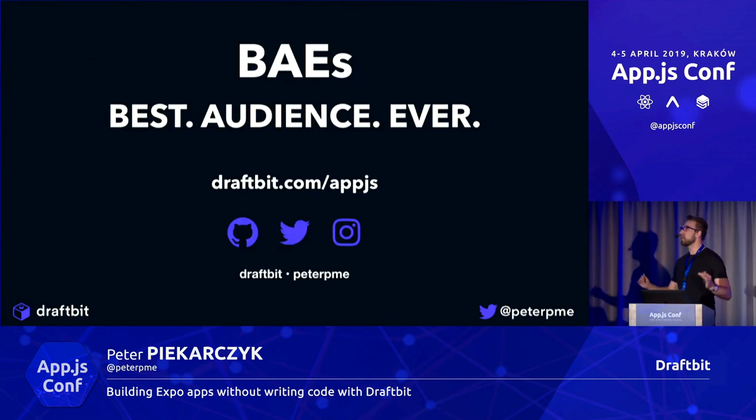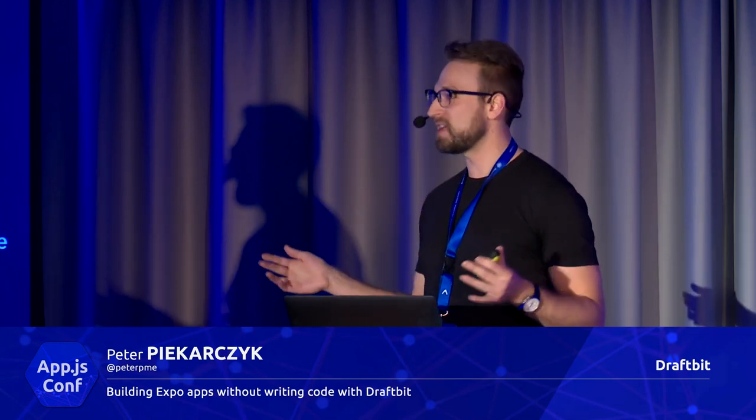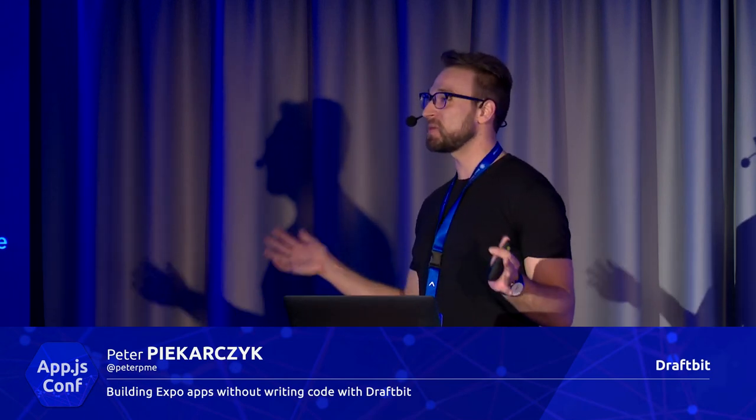Thank you so much, everybody. If you want to try Draftbit, go to draftbit.com/appjs, put in your email address — we have a waiting list but this fast-tracks you into a free version of the tool. Follow us on GitHub, Twitter, and Instagram — it's just Draftbit everywhere. Follow me on Twitter and Instagram too. Thank you to Software Mansion and Expo for having us. It's so nice coming back to Poland, speaking Polish, and meeting in person the people I've talked to online. Find me in person and I can give you a demo of Draftbit. Thank you so much. Do widzenia.